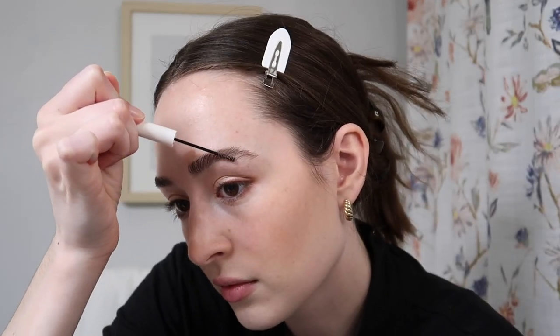Next in my routine would be brows and mascara. For brows I've been loving this M Cosmetics Brow Cream in the shade Universal Taupe — it gives your brows such a fluffy look and makes them a little bit darker. I like the fluffy brow look but also like them kind of neat and defined at the same time.